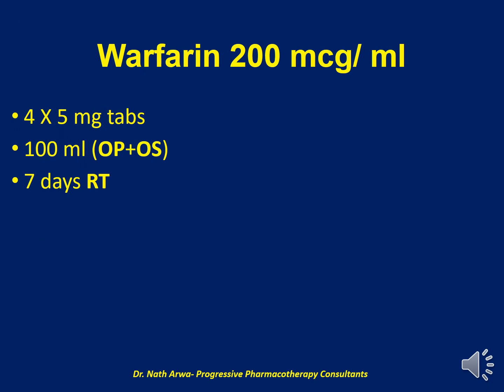Next, we have Warfarin 200 mcg per ml. To obtain this, we require 4 tablets of Warfarin 5 mg and approximately 100 ml of the vehicle, which is a mix of OraPlus and OraSweet. After homogenizing, the product obtained is stable for 7 days at room temperature.